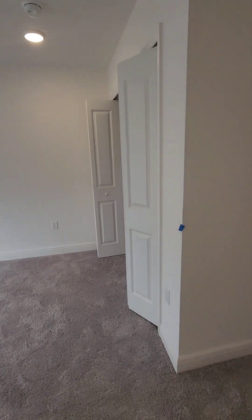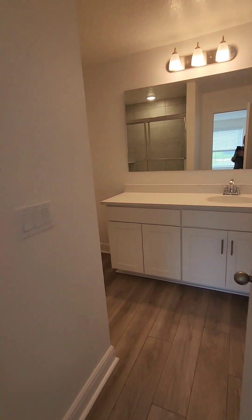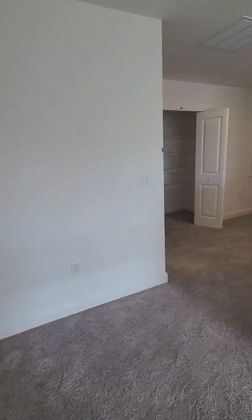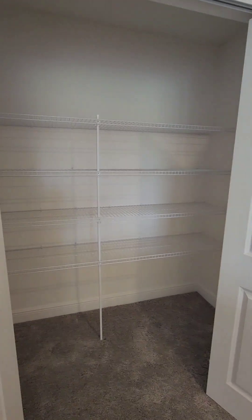One bedroom upstairs with a bathroom. Then we have a huge linen closet.